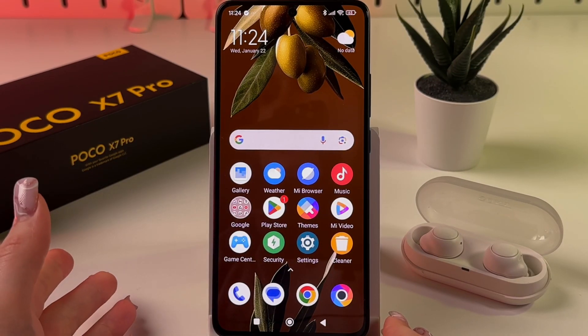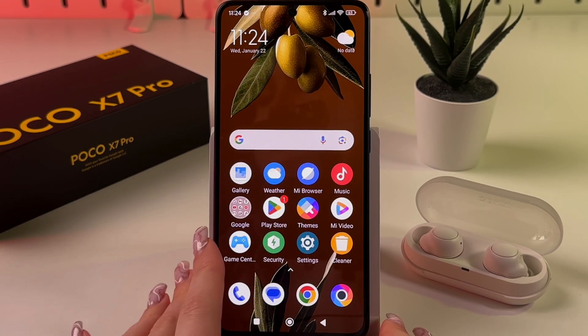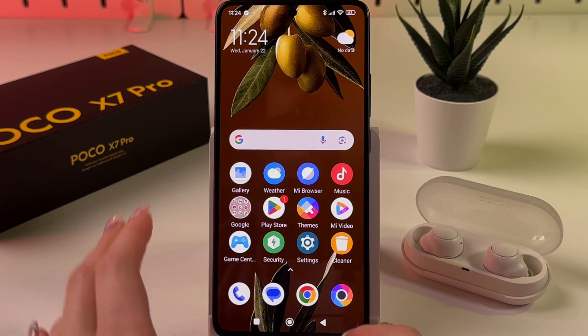Hi, does the Poco X7 Pro have eSIM? Let's find out together. We have several ways to check.